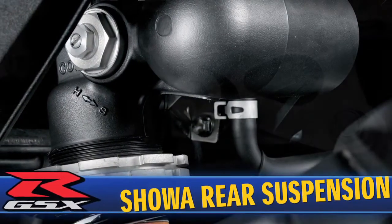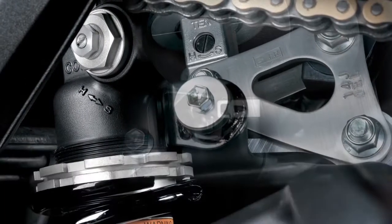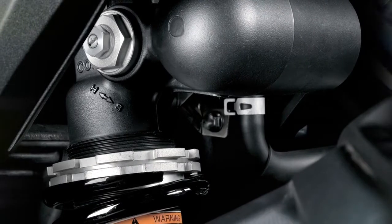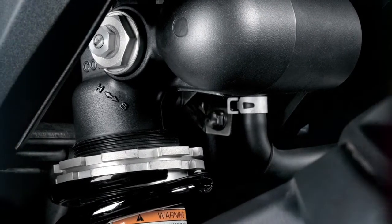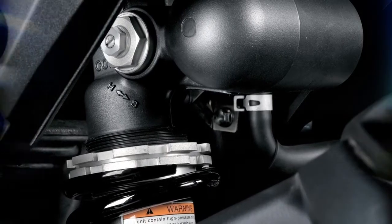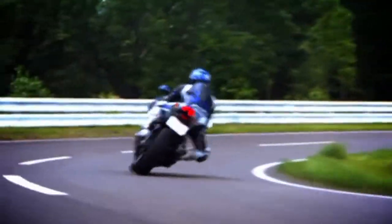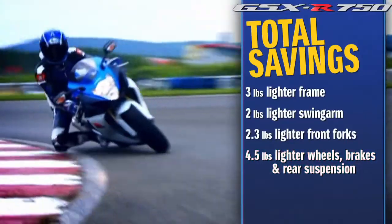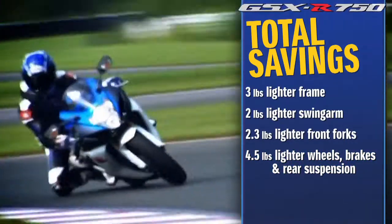A single adjustable Showa rear shock absorber features rebound and compression dampening and adjustable ride height. The threaded spring seats used to adjust preload are now made of anodized aluminum alloy instead of steel, further reducing weight along with a lightweight spring. Combined, the new Brembo monoblock calipers, wheels, and associated hardware including the rear suspension make the 2011 GSX-R 4.5 pounds lighter.